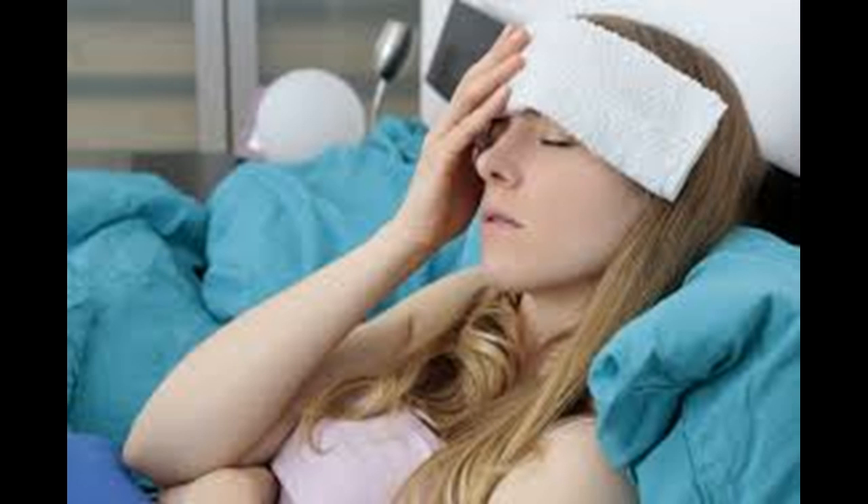If you have a runny nose, post-nasal drip, or itchy, watery eyes, then an antihistamine may be helpful for your flu symptoms. Antihistamines block the effect of histamine and help relieve such annoying symptoms as sneezing, itching, and nasal discharge. Over-the-counter antihistamines often make people drowsy, whereas decongestants can make people hyper or keep them awake. Keep in mind that both decongestants and antihistamines can interact with other drugs you may be taking and may aggravate some conditions. Talk to your doctor or pharmacist about which flu symptom treatment is best for you.